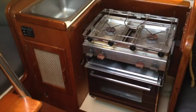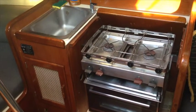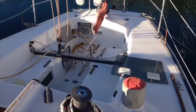This boat is equipped with a modest galley. Here we are looking at where the real action takes place.